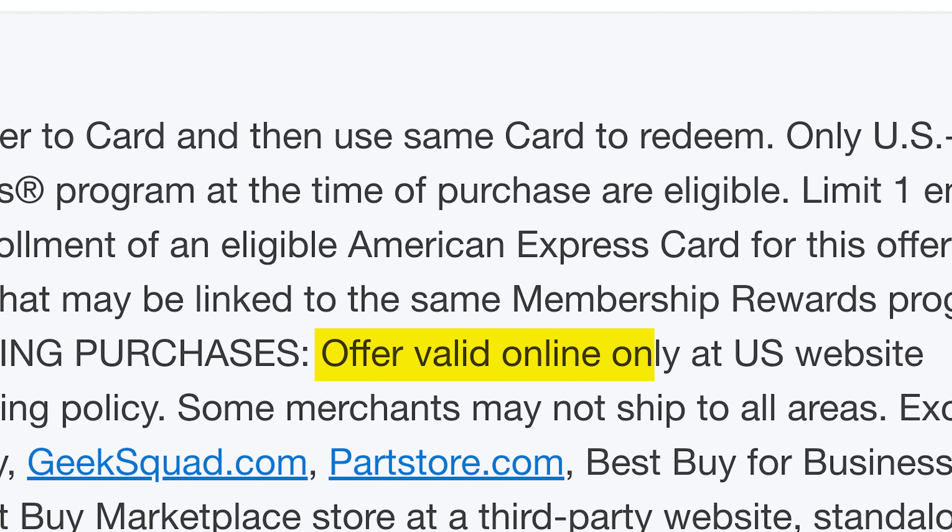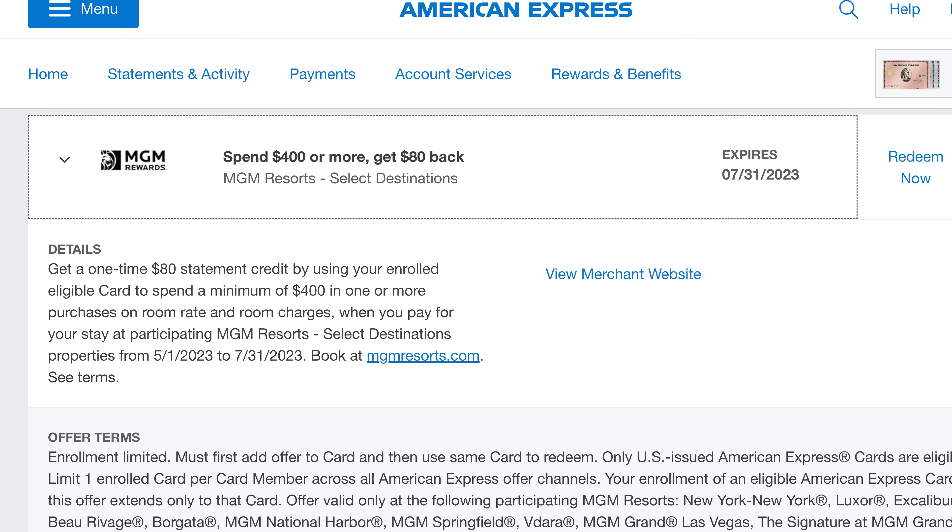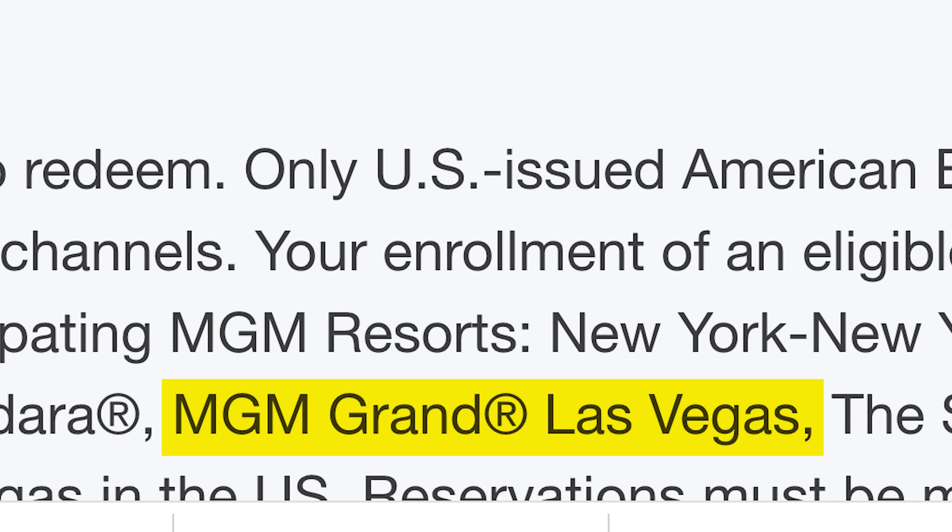It's important to read the terms and conditions on these offers. The Best Buy offer is for BestBuy.com — you can't use it in-store. And the MGM offer was only valid at certain MGM properties; MGM Grand was included but the Bellagio was not. So always read the small print to avoid disappointment.